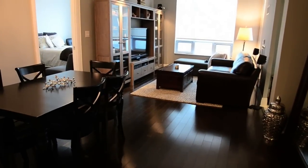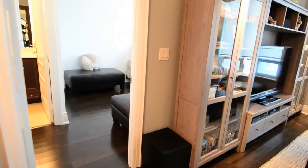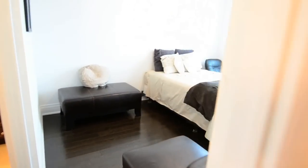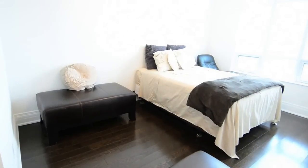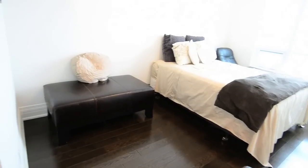Ten-foot smooth finish ceilings, custom light fixtures, and dark java-stained engineered hardwood floors are found throughout the main floor. The secondary bedroom has a walk-in closet and its own full four-piece ensuite bathroom.